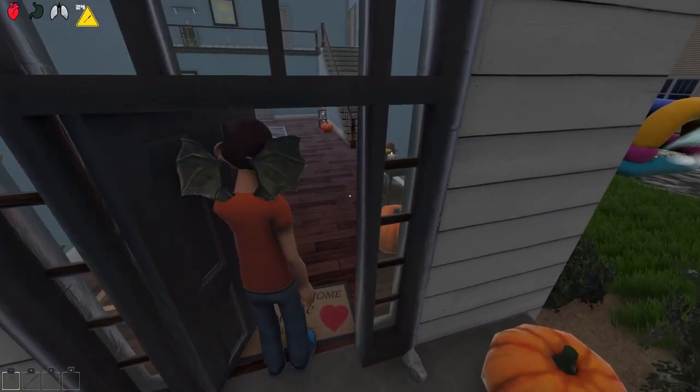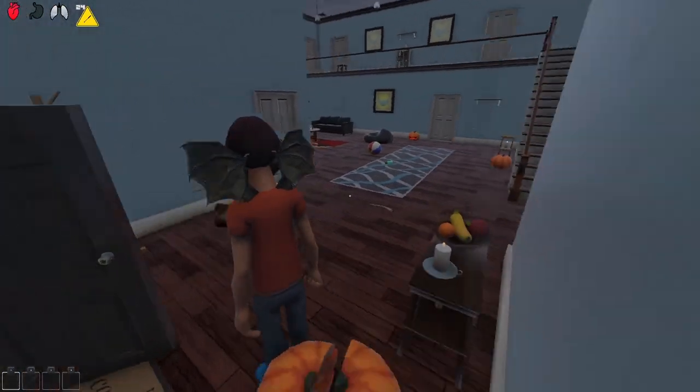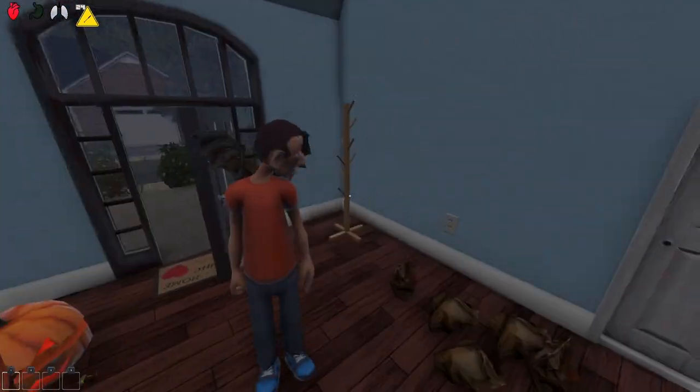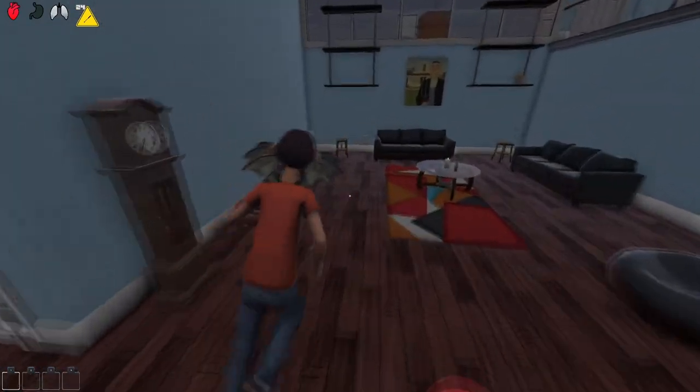Maybe I can use the baseball bat on the doorknob. Let's see if it's open now — oh my god, I just broke the door! I'm inside the house now!